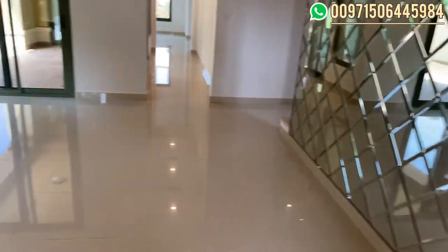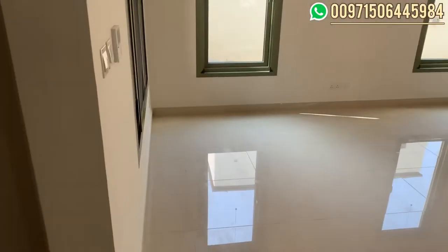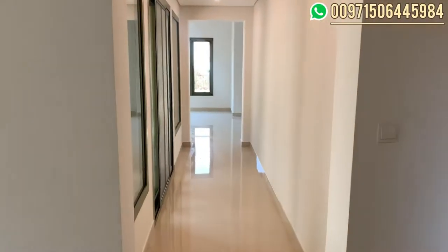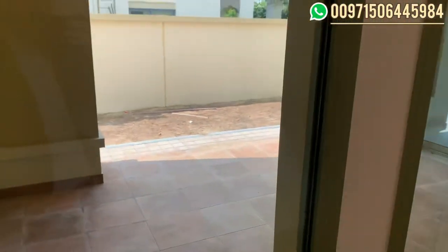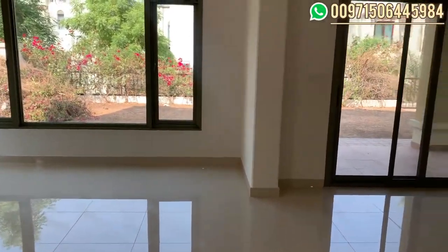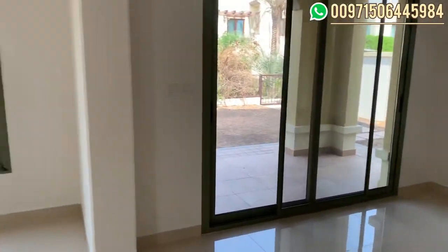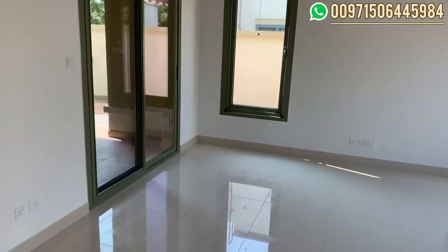Once we enter, we have a living area or guest living area. Moving inside, we can see the big glass windows here, which ensure more sun in the villa. Here we have the living area with the dining area — spacious sizes and bright colors, as you can see.